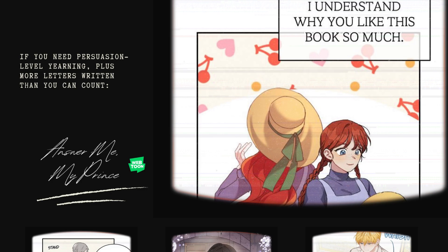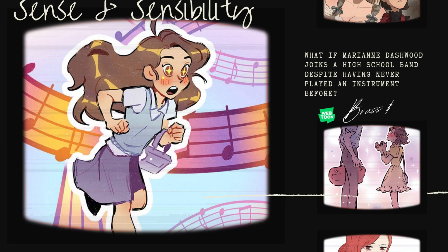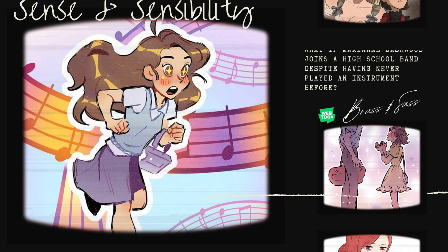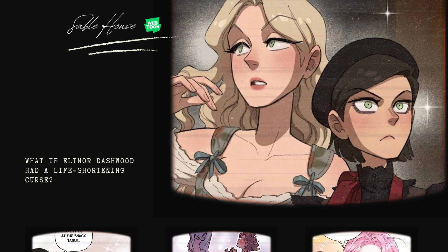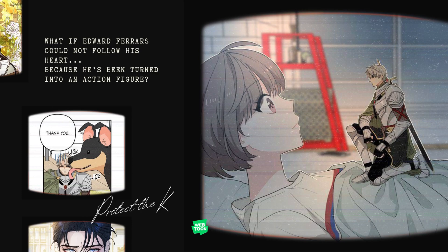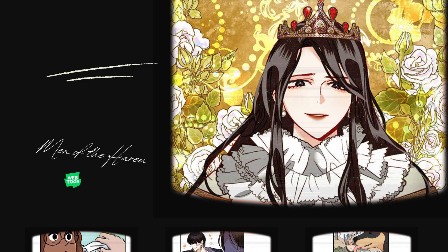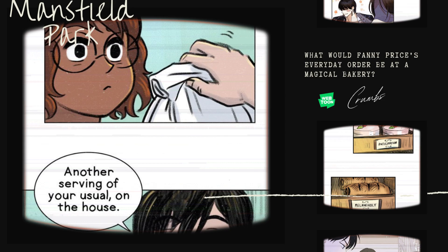What if Anne got plastic surgery to fit in better? That's My ID is Gangnam Beauty. For fans of Sense and Sensibility, consider Brass and Sass — a story of if Marianne Dashwood joined a high school band despite never having played an instrument before. If Eleanor Dashwood had a life-shortening curse, you're going to want to read Sable House. If it was Marianne with the curse, you might be more interested in I Thought My Life Was Ending. Protect the Night answers: what if Edward Ferrars could not follow his heart because he'd been turned into an action figure? And Men of the Harem follows what Marianne Dashwood might do if she couldn't marry her first love and was the emperor of a powerful country.